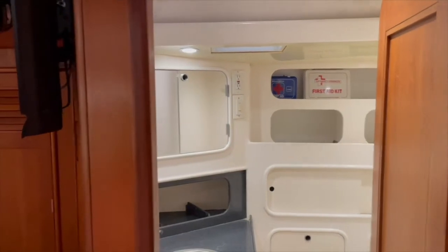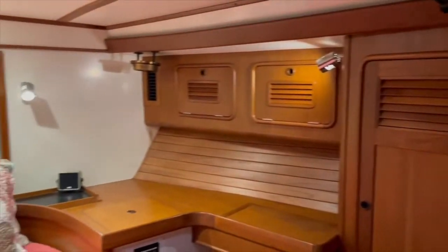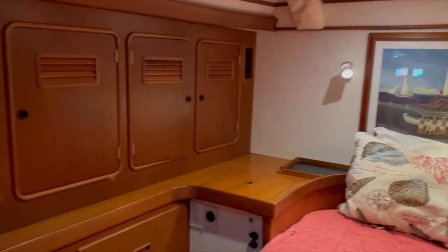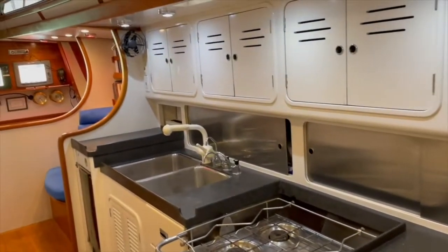The interior of Siren is perfectly proportioned for extended cruising with a larger family or three adult couples. The owner's cabin with ensuite head is aft, offering total privacy and comfort. The galley has excellent storage and refrigeration, including a dedicated freezer.